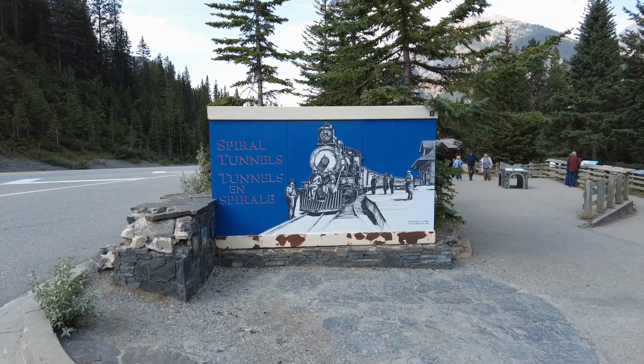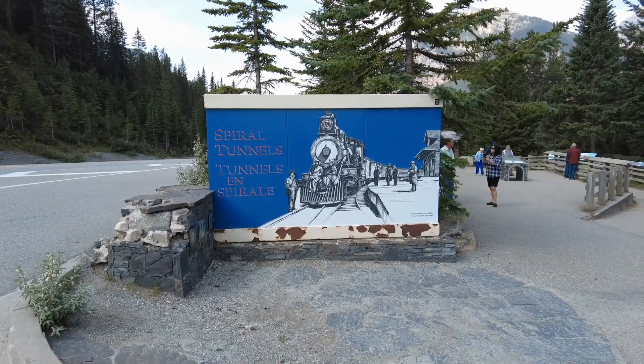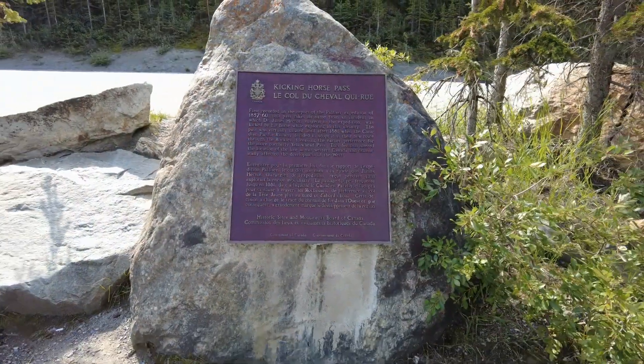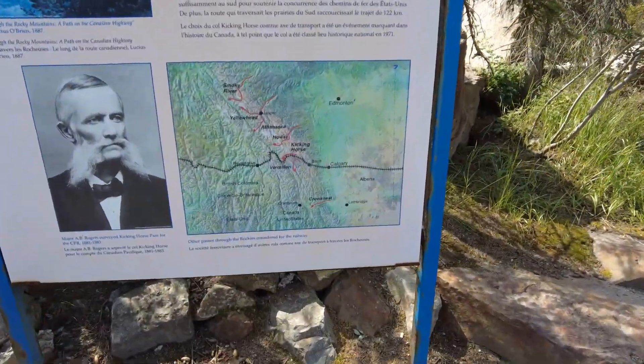Several passes were considered for the route, and despite its rugged terrain, Kicking Horse Pass was chosen because of its proximity to the U.S. border and its shorter distance to the Pacific coast. This choice was so significant to the history of Canada that Kicking Horse Pass was designated as a national historic site in 1971.